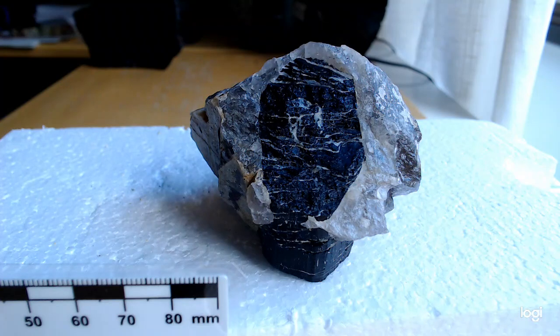And these large tourmalines — this one is a schorl, and that means it's iron-rich, it's black. This is the most common type of tourmaline. If it's got other components in there and less iron, it can be beautifully coloured.